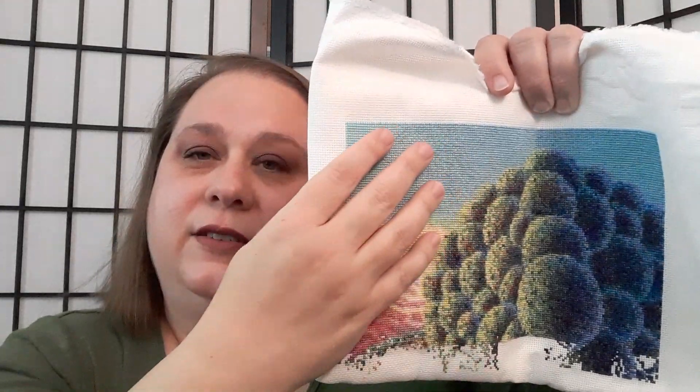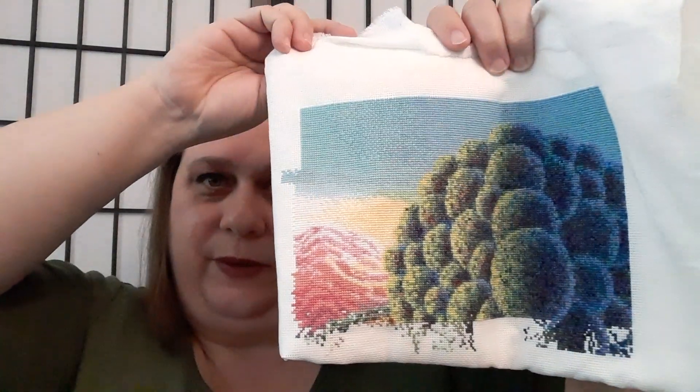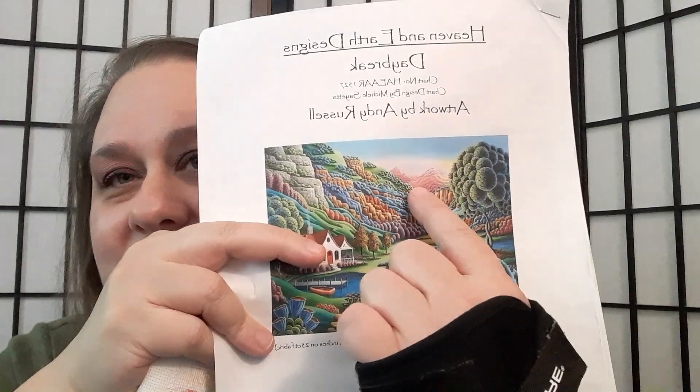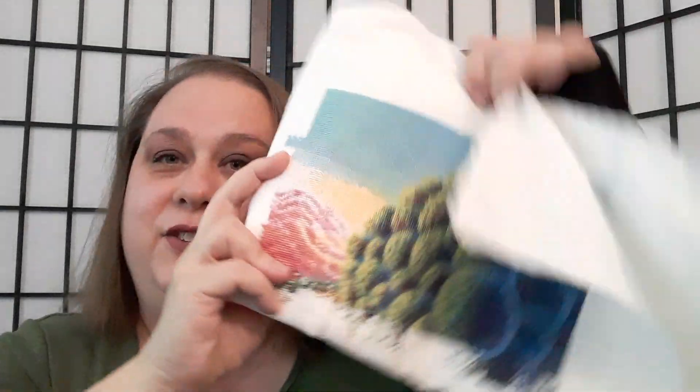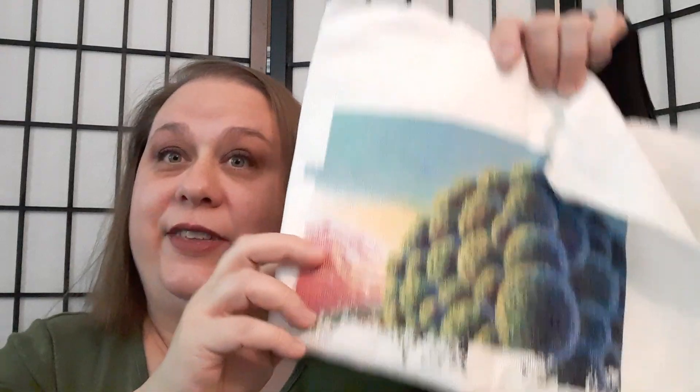I also did a lot of sky and the mountain in the distance. You can see the big tree and the mountains in the distance. I still have the bottom half of the tree to do and everything else. That's Daybreak.